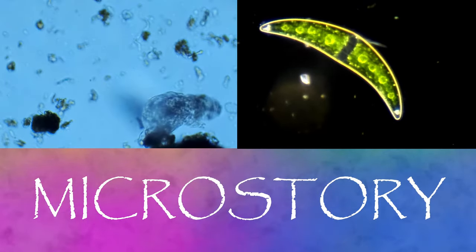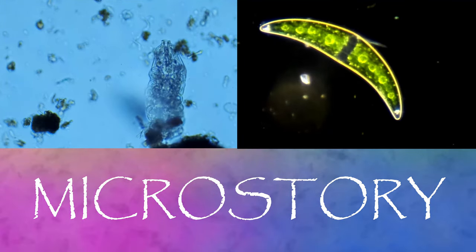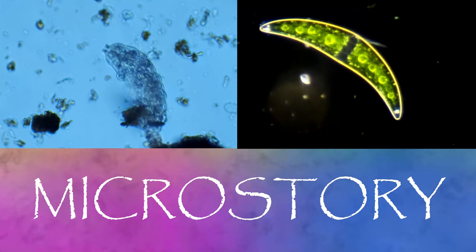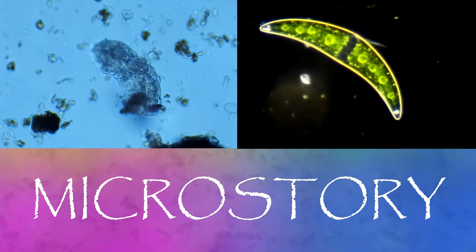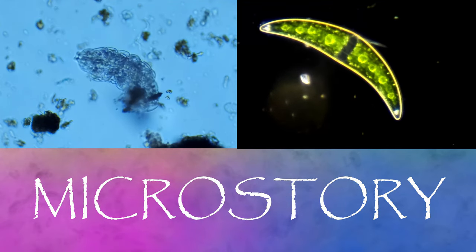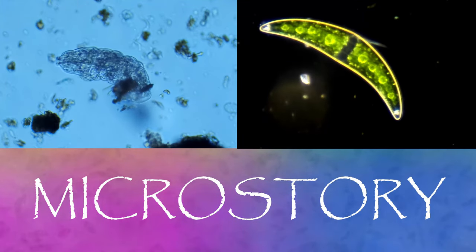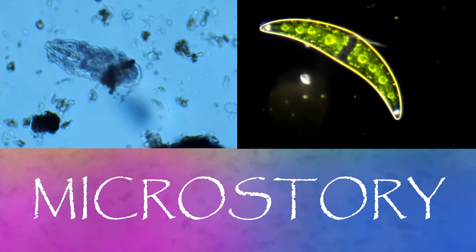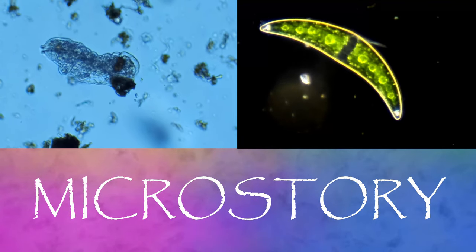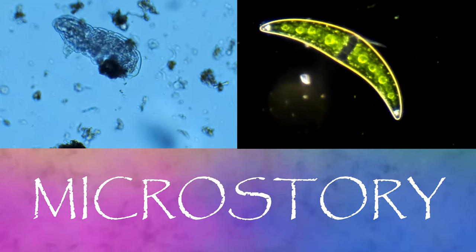Thank you for coming along on this voyage of discovery into the MicroStory. The MicroStory program is part of the Understory Network, a series of programs promoting education on the science of the natural world. Under our MicroStory playlist, you can find all the programs related to all things microscopic. In the Understory playlist, we study animals, plants, and fungi, and issues of conservation. And in the Skystory playlist, we explore astronomy and the world of astrophotography. Our programs are made possible by our many viewers, patrons, and students, and we owe all of you a profound thanks. If you like what you see here, please take a moment to like and subscribe.